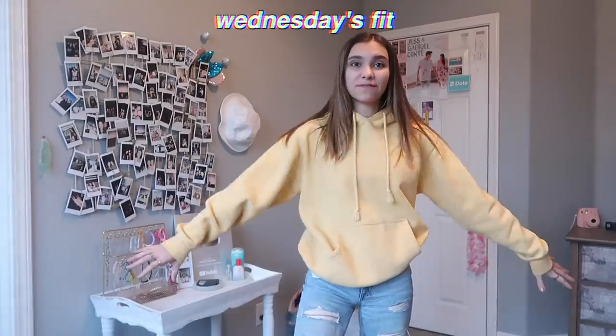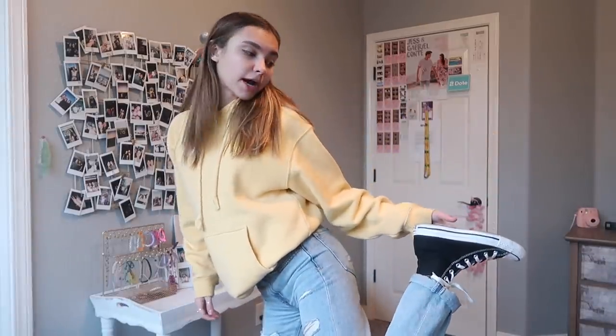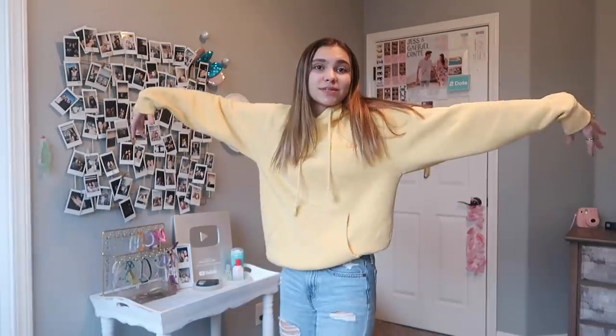This is Wednesday's outfit. I just tried to be comfortable today because I had to stay extra long at school to take a test. So I wore this hoodie — this is Haley Pham's merch, it says 'family' on it and it's so big on me. I'm wearing ripped jeans from Aeropostale. For my shoes I have on high top black Converse. I'm not wearing a necklace but my earrings are small pearl-looking things — I can't remember where these are from. That's Wednesday's fit.